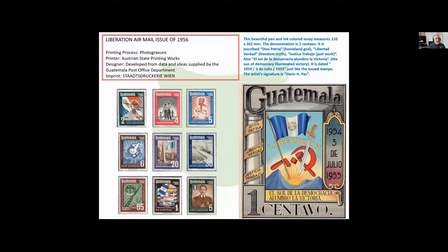In 1956, they celebrated the liberation of Guatemala, and here are the stamps they issued. Before they issued the stamps, there was just a beautiful pen and ink essay — very large, 210 millimeters by 262. The denomination was one centavo. It's inscribed 'Dios Patria' — Homeland God — 'Libertad Verdad' — Freedom Truth — and 'Justicia Trabajo' — Just Work.